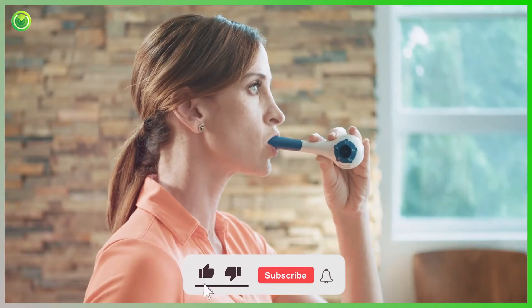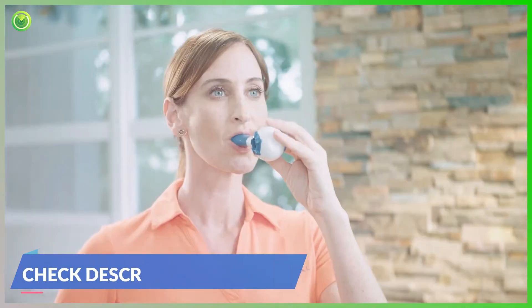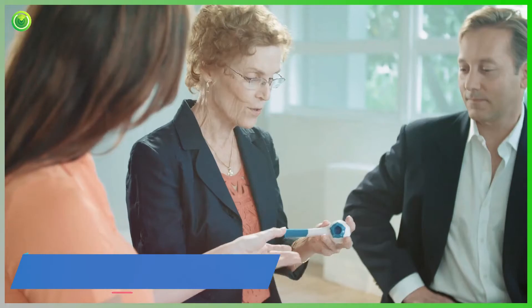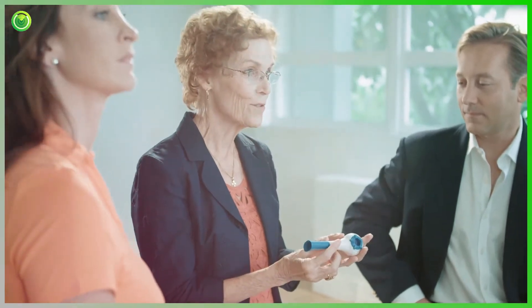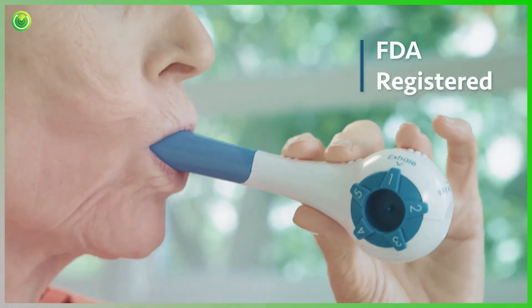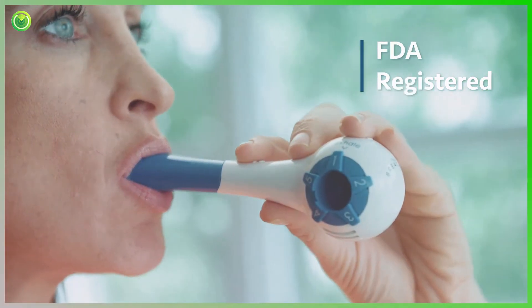Strengthening your airways with the Breather helps your body naturally clear excess phlegm and mucus buildup, leading to cleaner airways and improved sleep quality. Beautifully designed by doctors and medical experts, the Breather has become the most effective RMT device ever created. It is FDA registered and backed by real studies and clinical trials that prove it really works.